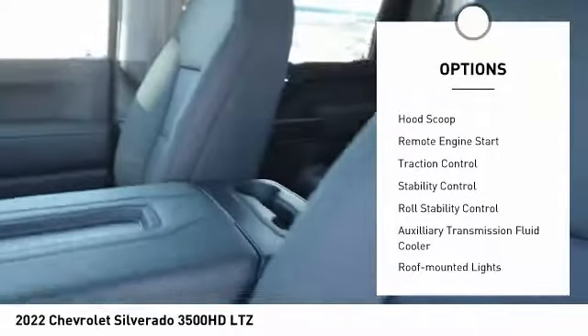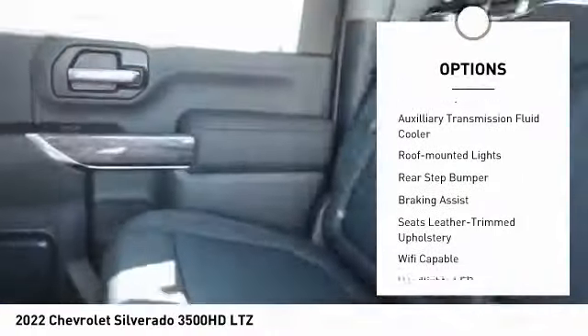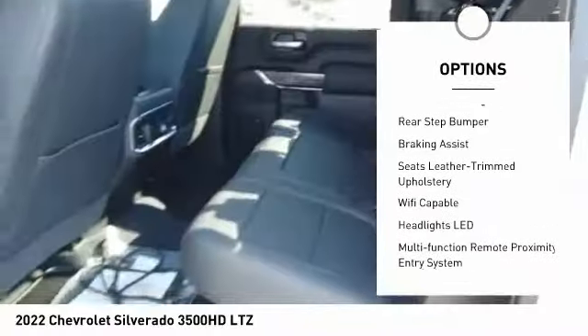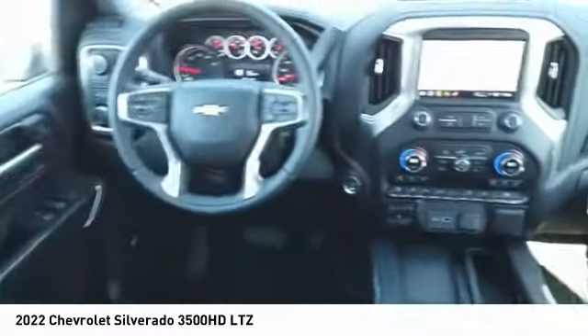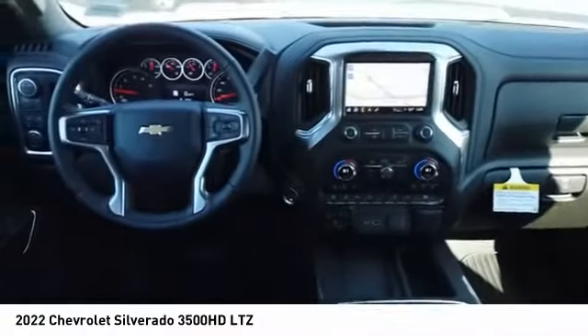Power windows with safety reverse, hood scoop, remote engine start, traction control, stability control, roll stability control, auxiliary transmission fluid cooler, roof mounted lights, rear step bumper, braking assist.